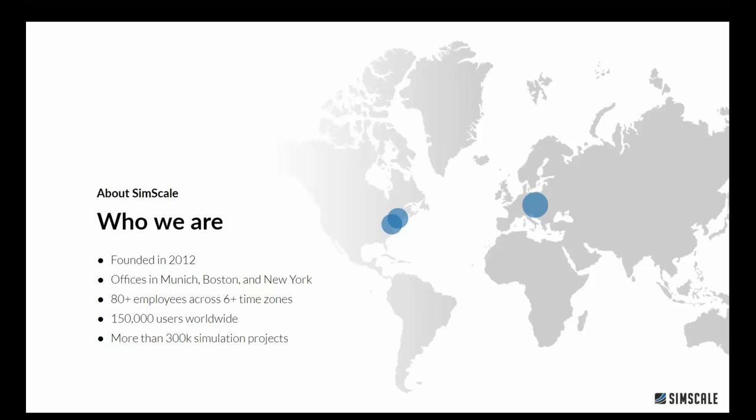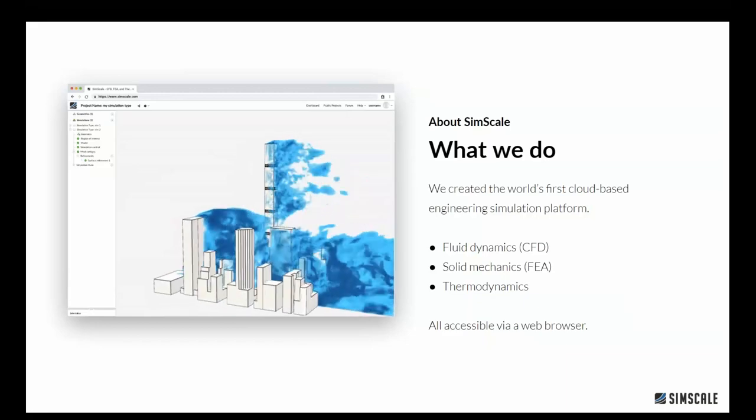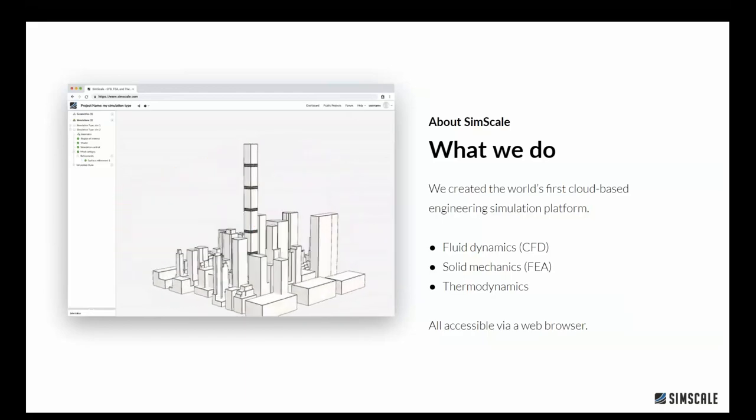A quick bit of background on what SimScale is. We're now nearly eight years old and getting pretty global, with headquarters in Munich, Germany and a couple of offices in the US. We have close to 90 employees and hundreds of thousands of users worldwide. We've created the world's first cloud-based and web-based engineering simulation platform. Today we're focusing on the CFD aspects of fluid dynamics, but we also cover FEA with solid mechanics and thermodynamics — everything in a web browser.